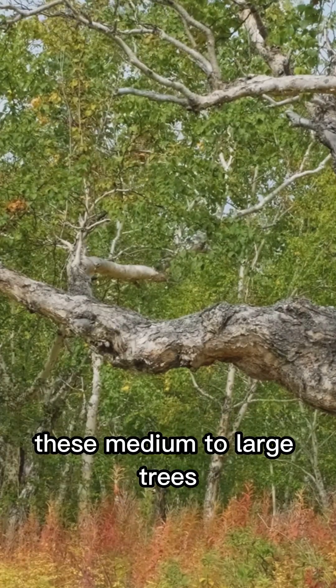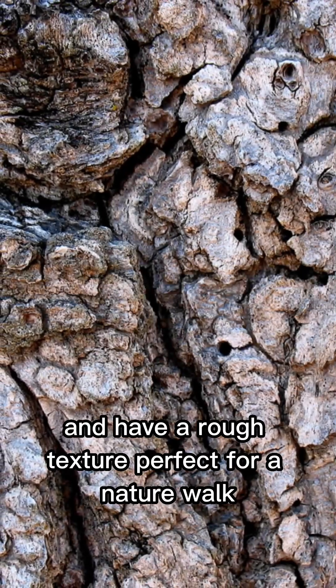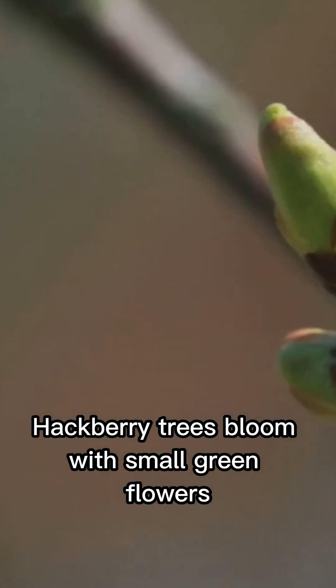These medium to large trees can stretch up to 80 feet tall with a beautiful rounded canopy. Their leaves are simple, toothed, and have a rough texture — perfect for a nature walk. In early spring, hackberry trees bloom with small green flowers.